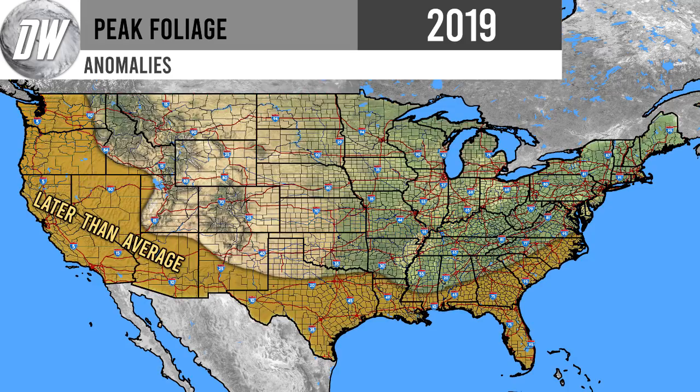Now we move to the forecast portion — comparing expected timing to your historical averages. The first slide shows the later-than-average region in a mustard or brown color. These areas are expecting warmer-than-normal conditions this September and into fall, which will lead to later fall foliage than average. Obviously if you don't typically get fall foliage and you're in this zone, you're probably not going to get it regardless.